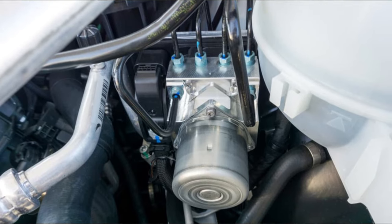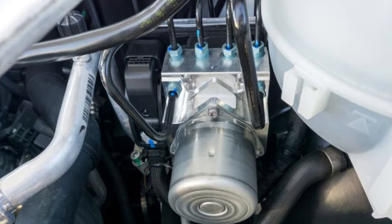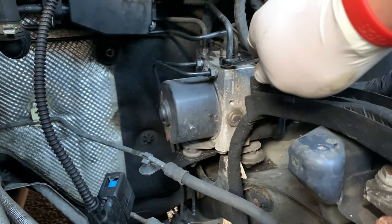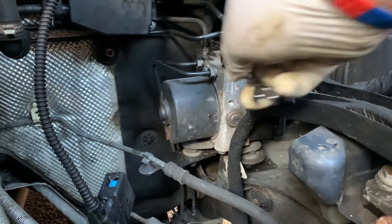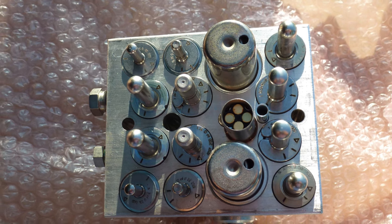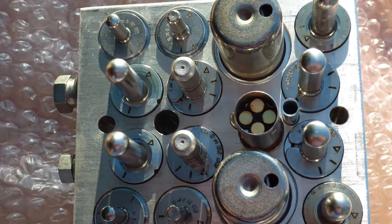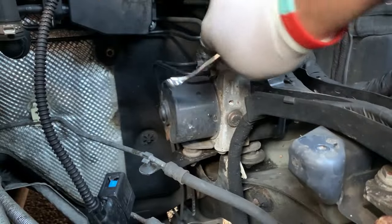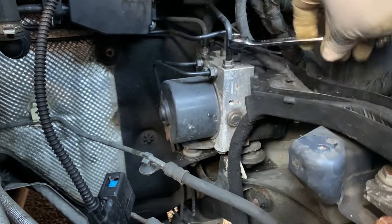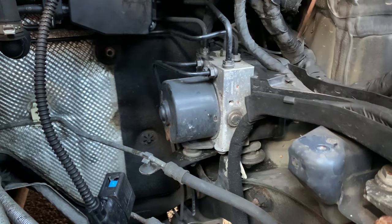Failed Brake Pressure Sensor. The brake pressure sensor is likely to have failed if you drive a Volkswagen and notice an EPC light on your dashboard. Similar to a brake light switch, the brake pressure sensor measures the amount of brake pressure applied by pressing the brake pedal, rather than just on or off. Unfortunately, the brake pressure sensor is housed inside the ABS control module on many VW models, making it very challenging to replace. If there is a sensor issue, you frequently have to replace the entire ABS control module, which can be very expensive.